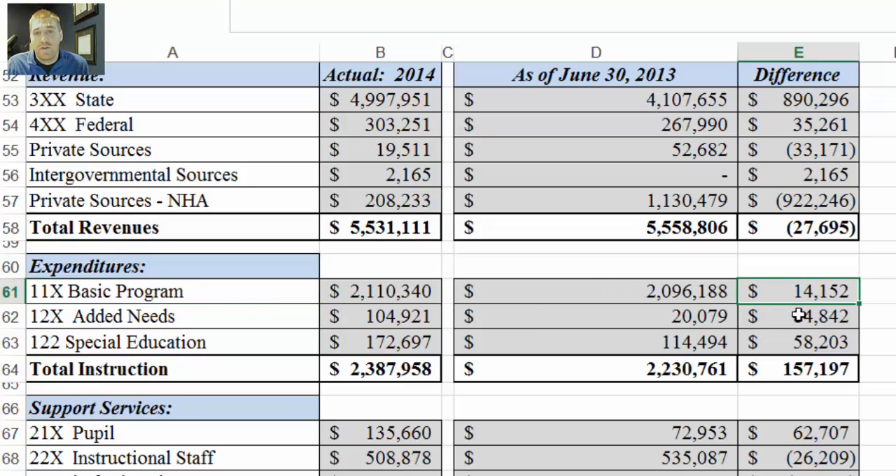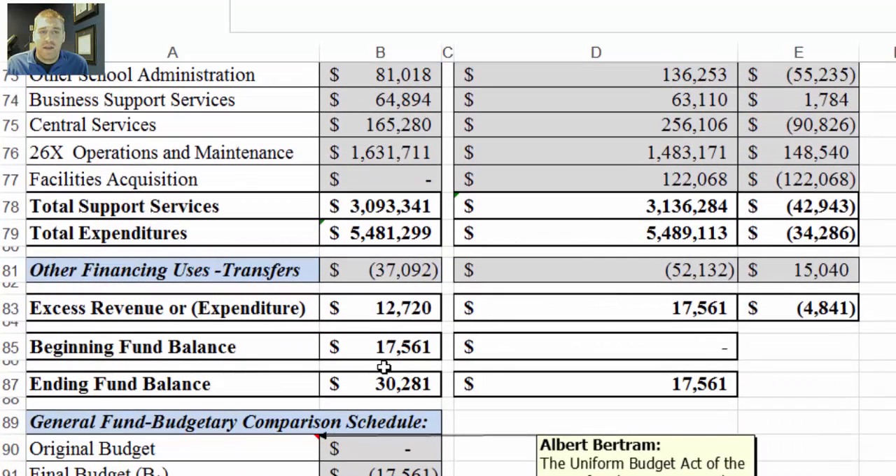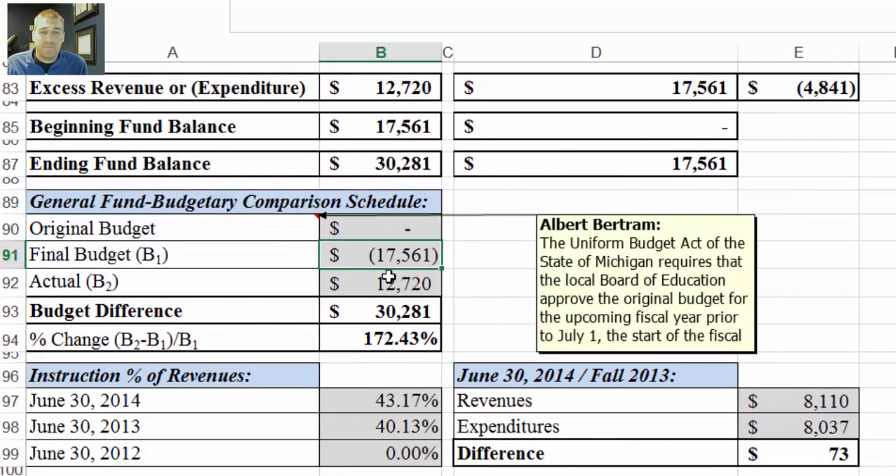These over here again let you compare things from year to year. The ending fund balance should match up with the box in the upper right-hand corner of page one — this is the June 30th, 2013 figure. As we move down, this is the budgetary comparison: original budget, final budget, actual — this is directly from the audit.